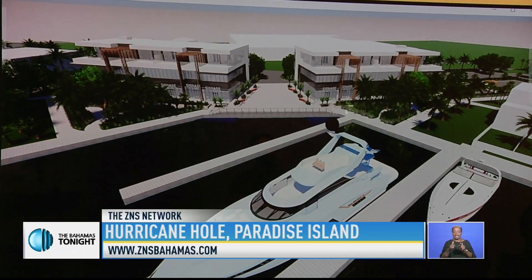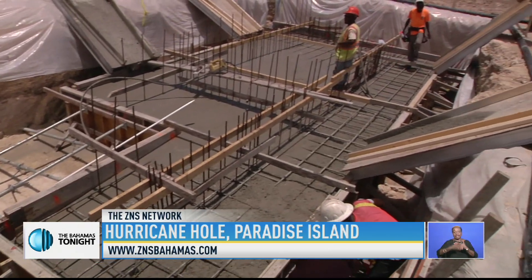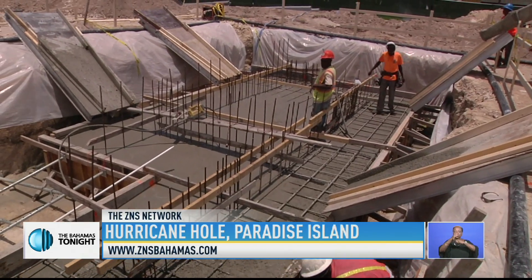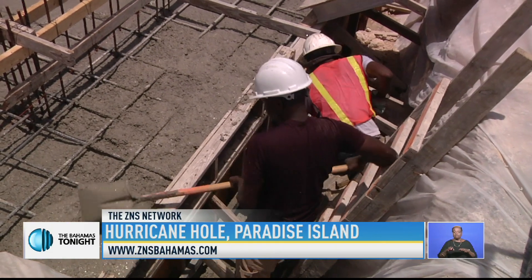Phase 1 of the project is expected to be completed by June of next year and will feature two three-story structures with retail boutiques on the ground floor, professional office space, and luxury condos.